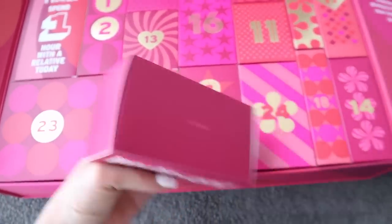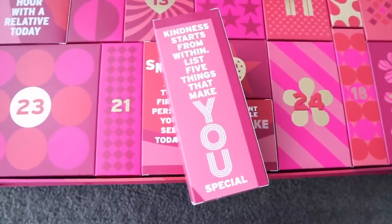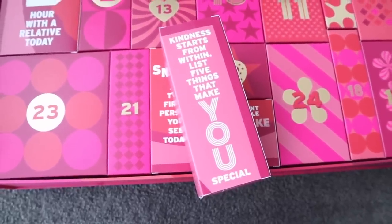41 years! I was way off but that's awesome. This one says: kindness starts from within — list five things that make you special.